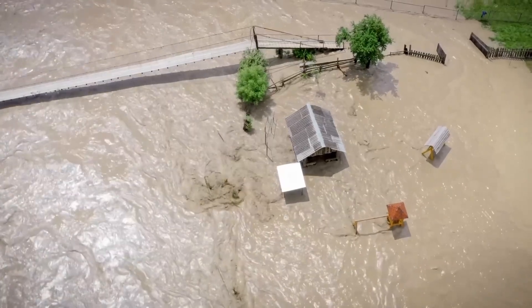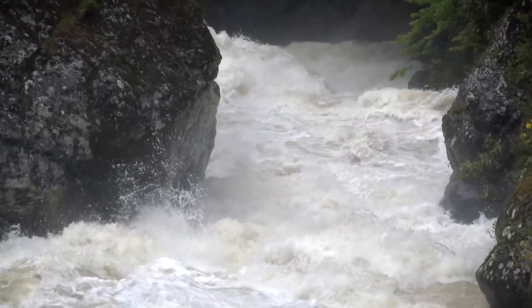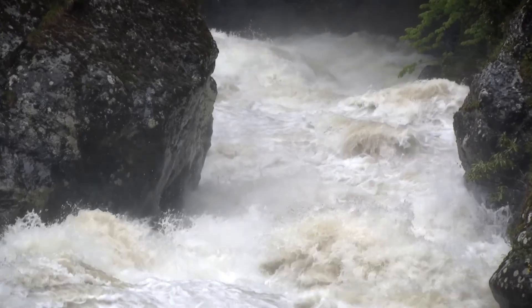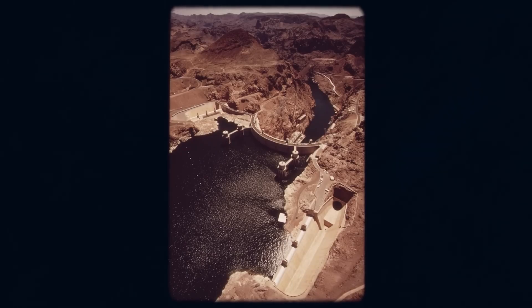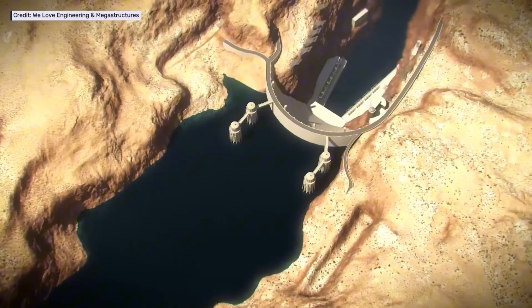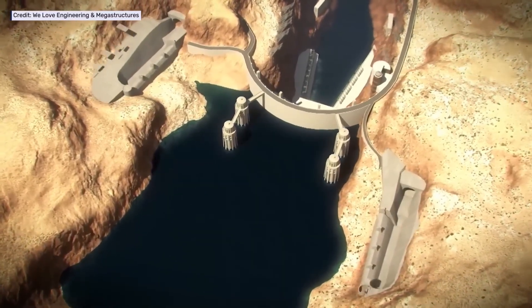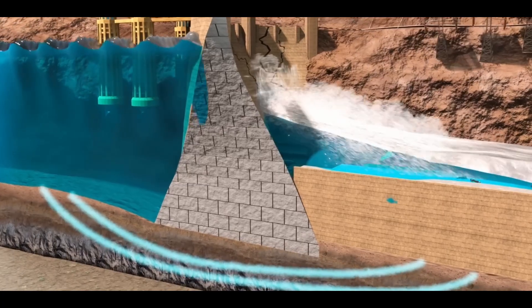Yet behind its massive curved wall sits Lake Mead, a reservoir so vast it can store nearly 10 trillion gallons at full capacity. Even today, at a reduced volume of around 3.5 trillion gallons, Lake Mead is still the largest reservoir in the United States. And when people ask what would happen if the Hoover Dam were to collapse, the answers carry an apocalyptic weight. To imagine the collapse is to imagine the unleashing of all that stored water at once.